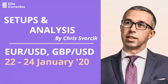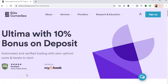Good morning traders, welcome to this video on the Euro Dollar and Pound Dollar. My name is Chris from Elite Currency. Before we take a look at the markets, I wanted to let you know about our automated trading system, Ultima.